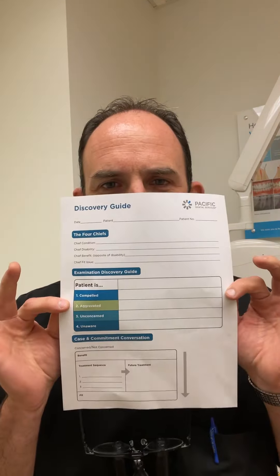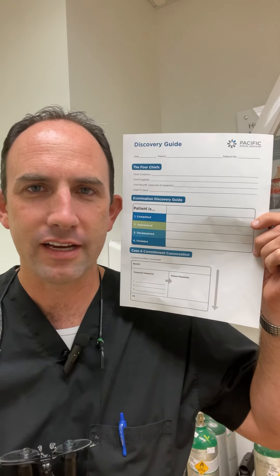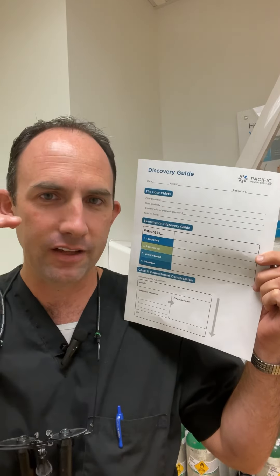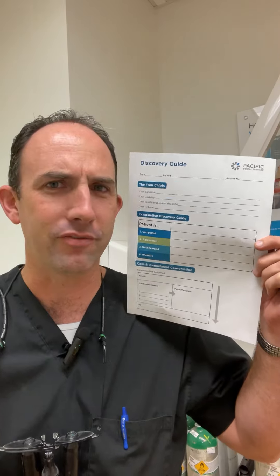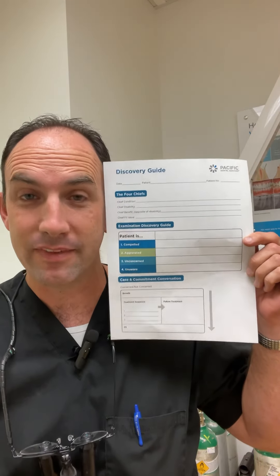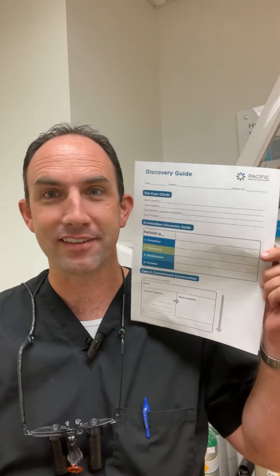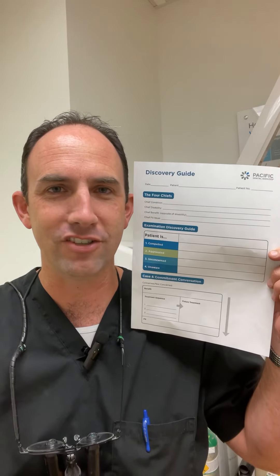Good morning everybody. I wanted to give everyone a quick reminder of what this sheet is — the Discovery Guide. One of the things we're doing in my practice is going back to basics, making sure we're following the PPE — the Perfect Patient Experience — to the letter. This is basically a worksheet that the doctor fills out. An assistant asked me today whether we should give it to the patient to fill out — the answer is no, the doctor fills this sheet out.